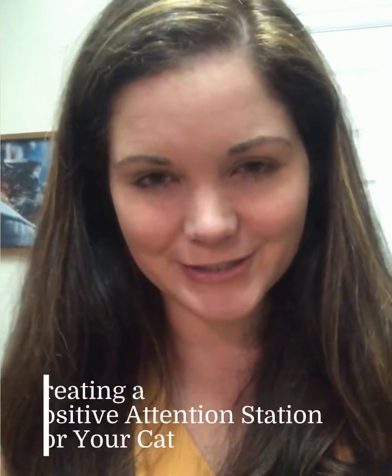Hi friends, this is Dr. Maggie coming to you from my apartment. A little fact I'd like to share today is regarding a positive attention station for cats.